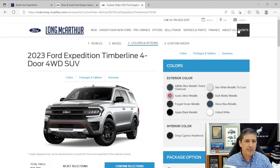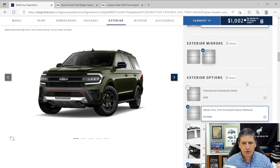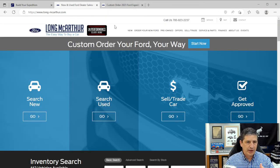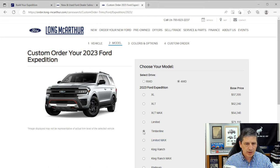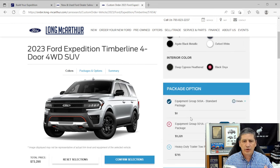Now let's look at standalone options. I'm switching to our dealership website because it separates factory and dealer-installed options more clearly than Ford's website, and it uses the order guide for accuracy. Navigating to the Timberline 4x4, we're looking at the 500A configuration. A couple of these options require the 501A equipment group to be available.